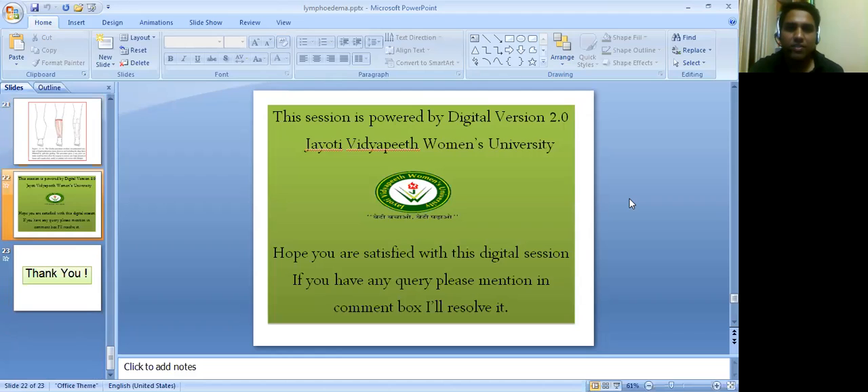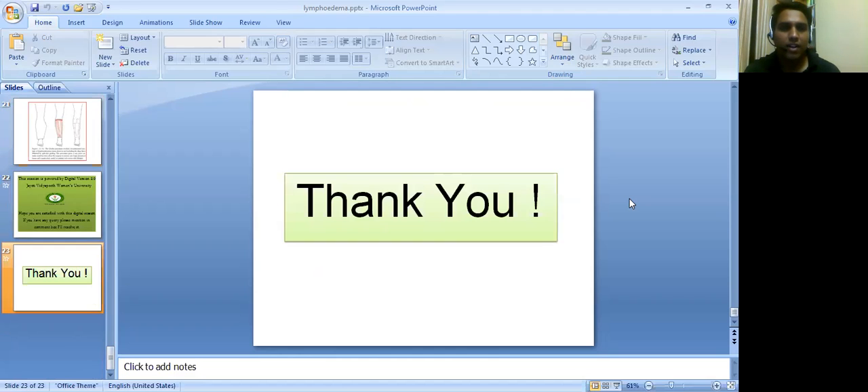That's it from today's presentation. This session is powered by a digital version 2.0, Jyoti Vidyapeet Women's University. Hope you are satisfied with this digital session. If you have any query, please mention it in the comment box. I will try to resolve it. Thank you very much.